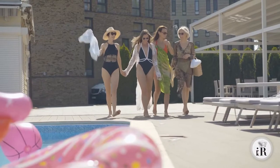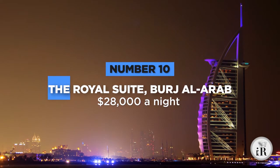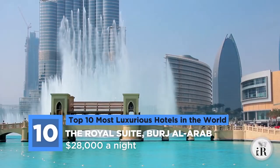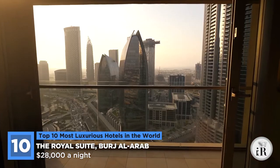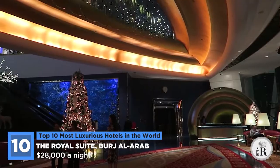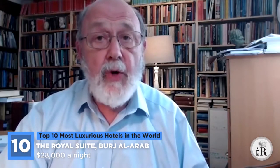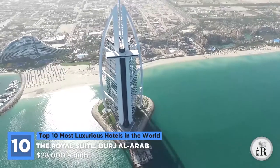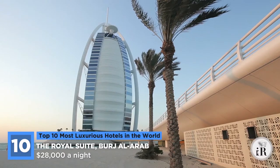Without further ado, let's get started. At number 10 on our list is the Royal Suite in the Burj Al Arab. Located in the United Arab Emirates in the jewelled city of Dubai, this room is certainly quite the sight. It stands out for being inside the Burj Al Arab, which has been recognized as the world's first ever seven-star hotel. Designed by renowned architect Tom Wright, the hotel was designed to mimic the shape of a ship's sail, and it stands on a man-made island that is only accessible to the mainland through a single bridge.